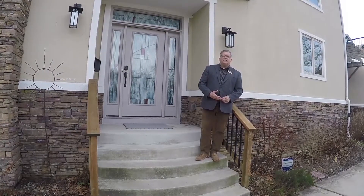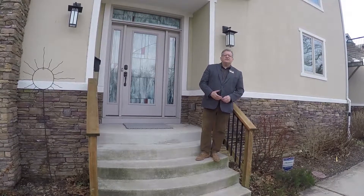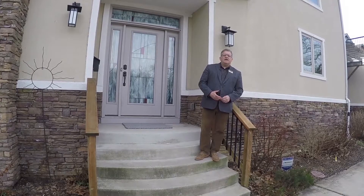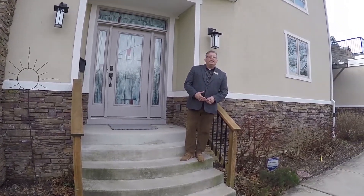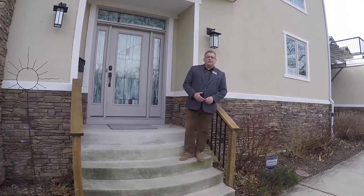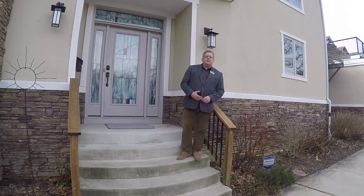Here we are at 1521 North Adams Street, which is just on the outskirts of Happy Valley and Midtown Brandywine. We're right adjacent to the Brandywine River, and this is a unique property for the City of Wilmington.